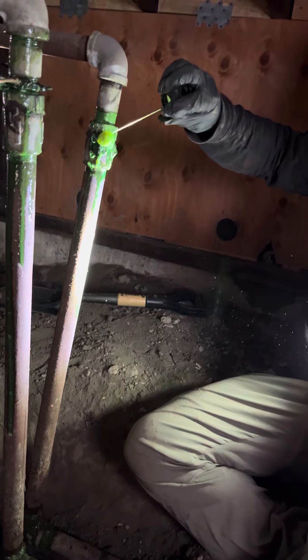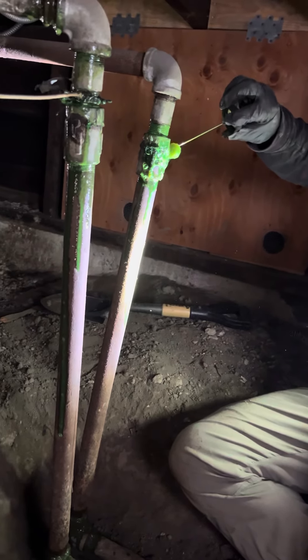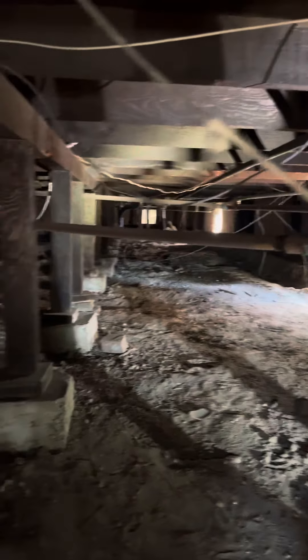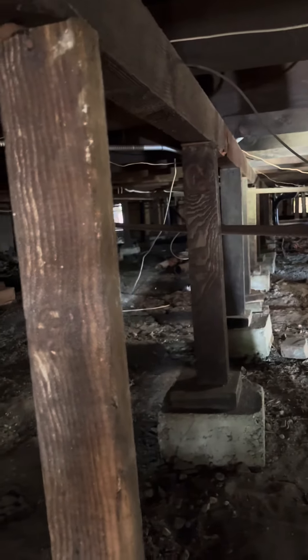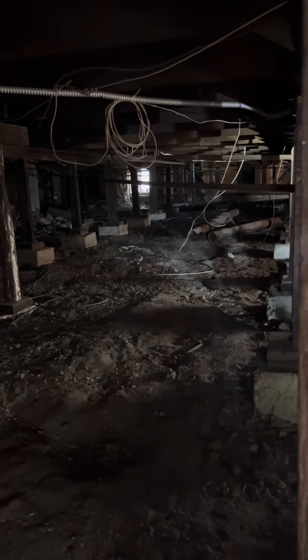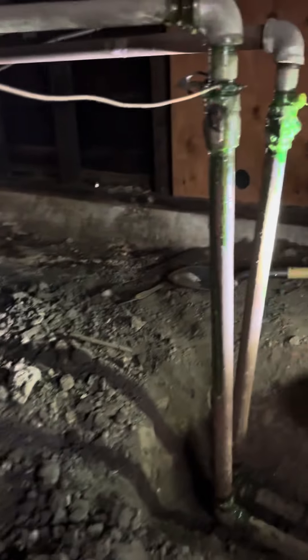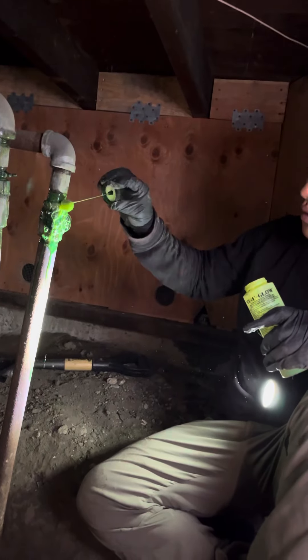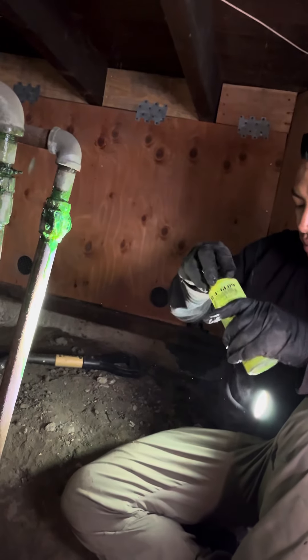Basically we have that pipe from there all the way, and it's very hard to show where we worked, but it's from the middle of the house to the back. You can see that's a new leak that barely popped out — it wasn't leaking last time we came over.